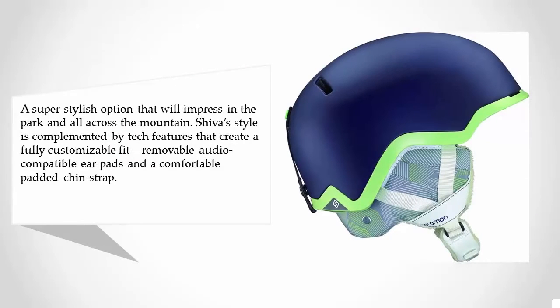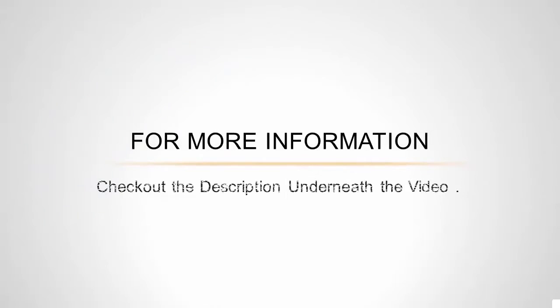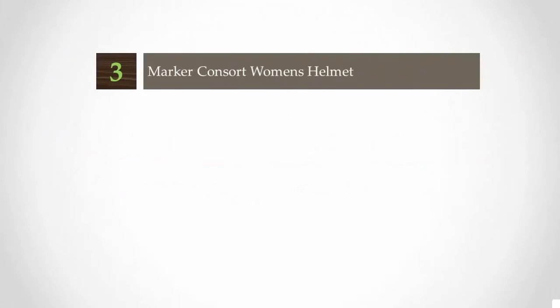At number four, a super stylish option that will impress in the park and all across the mountain. The Shiva's style is complemented by tech features including a fully customizable fit, removable audio-compatible air pads, and a comfortable padded chin strap. This helmet adds a fashionable touch for the cool progressive skier looking to set herself apart from the crowd. The lightweight half-shell Shiva combines twin-shell construction for less weight and more airflow, with EPS 4D to absorb more shock than traditional helmets.